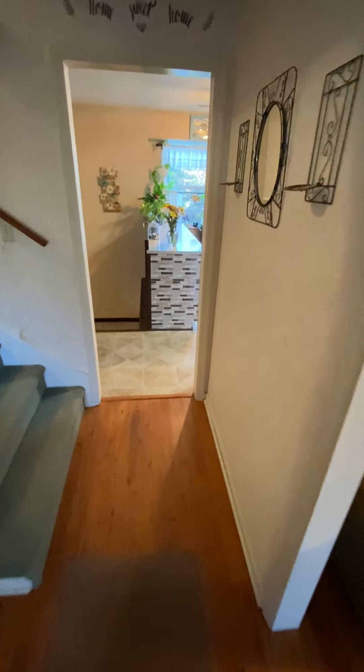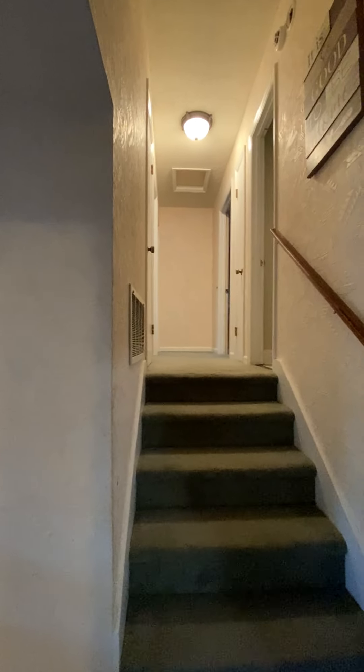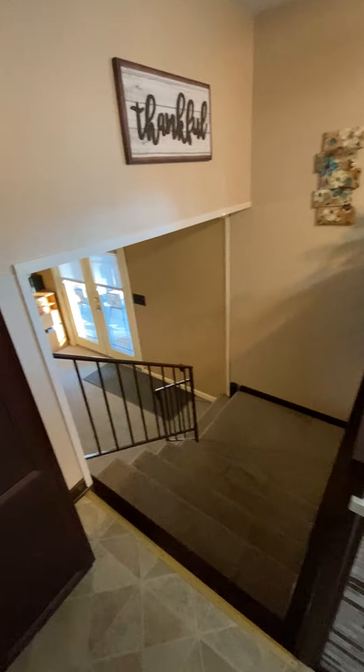A little forward for your entryway, and then that goes to the split level upstairs, which is where the bedrooms are. Keep walking into the kitchen, and then that goes split downstairs.